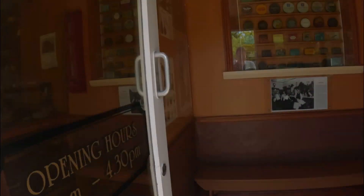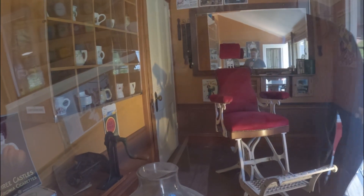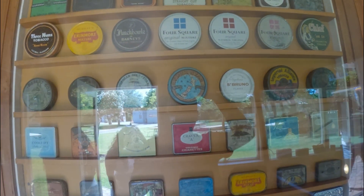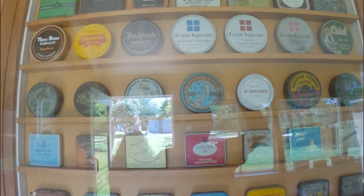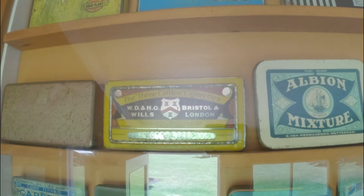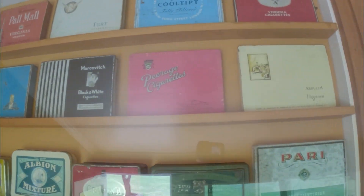Enter the barbers - but I don't need a haircut, I've just had one. The opening hours are 10 till 4:30. There's the old barber shop chair that you'd sit in, and these are all the kind of pomades you'd have. And there are even old cigarettes up there - maybe you could buy cigarettes in the barber shops, I don't know.